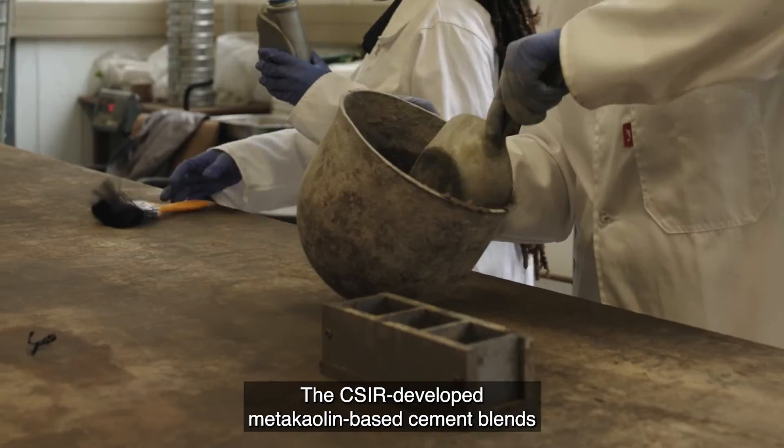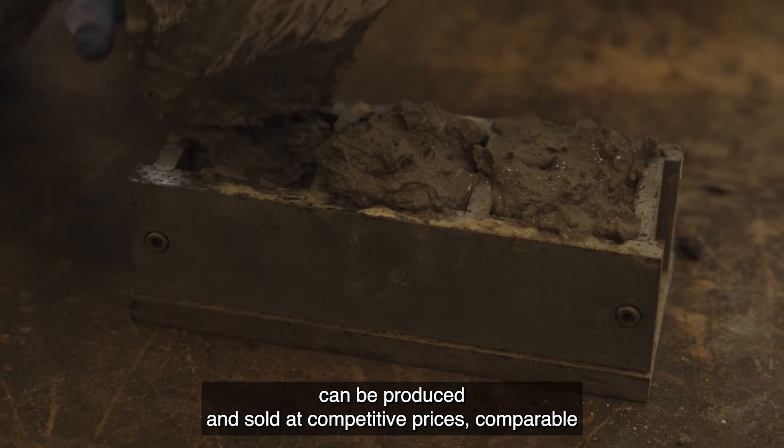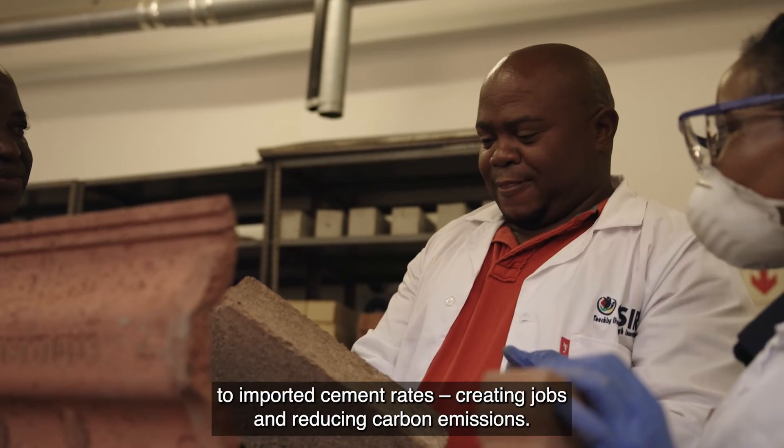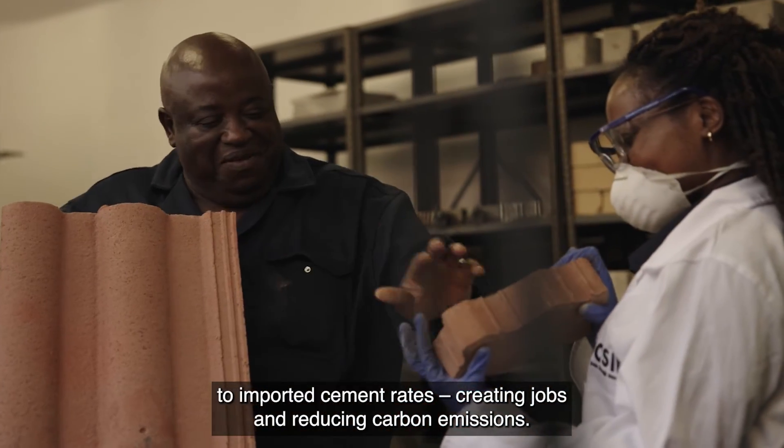The CSIR-developed metakaolin-based cement blends can be produced and sold at competitive prices, comparable to imported cement rates, creating jobs and reducing carbon emissions.